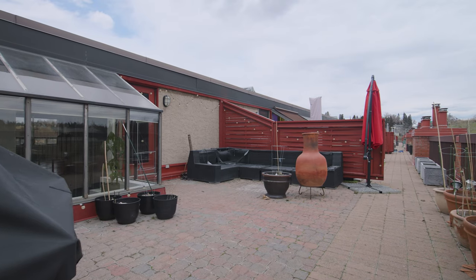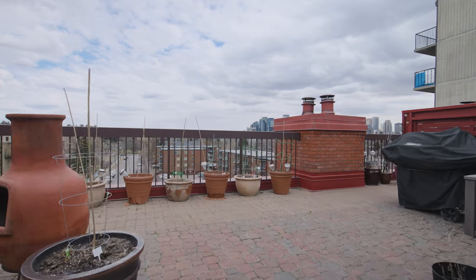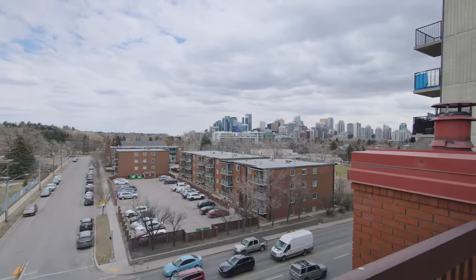Stepping out onto your huge private balcony, where you can put tons of plants, an outdoor space, a barbecue — and look at these downtown Calgary views. Absolutely stunning.